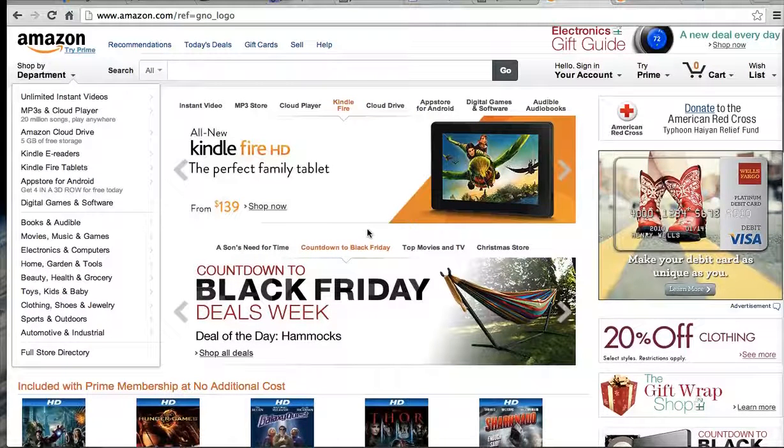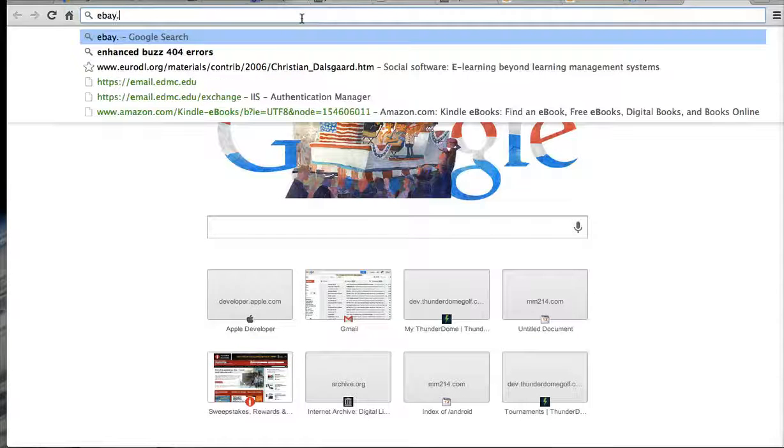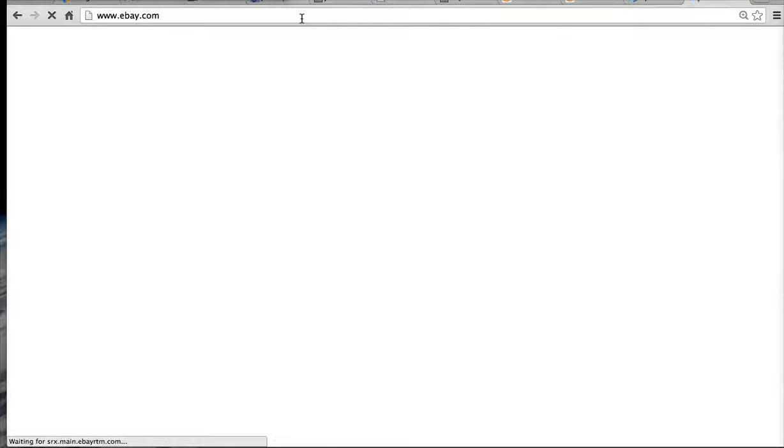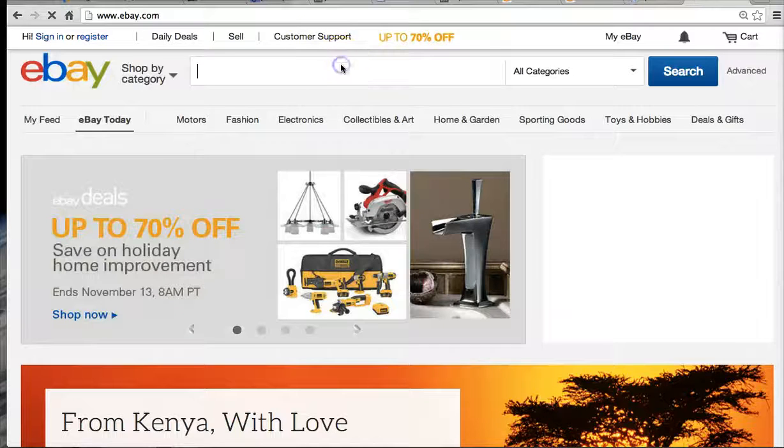Amazon, quite frankly, doesn't care about all the other things because they know they're going to get your business anyway. The same goes for eBay — very similar business models — and even Craigslist. It's all about organization and getting your things quickly. So an analysis of these things would ask: how quickly can I get something?